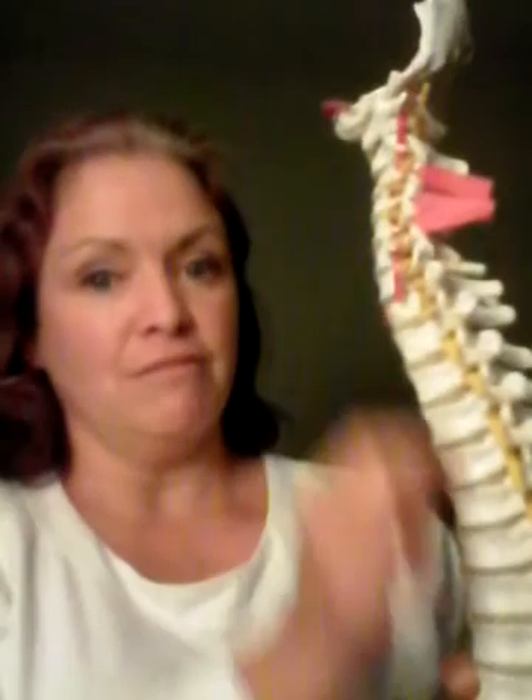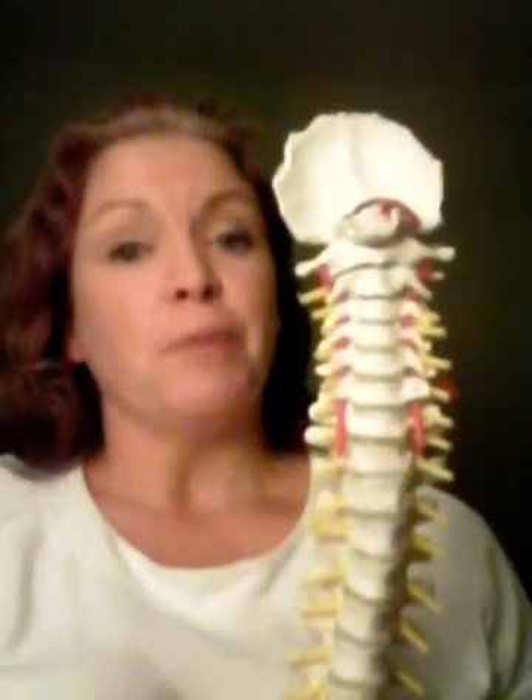The phrenic nerve runs down through the mediastinum, past the heart and the lungs, and down into the diaphragm. There are two — one on the left and one on the right. What's really interesting about the diaphragm is it has a very strong relationship with lower back pain, and that's because of the attachments of the spine.